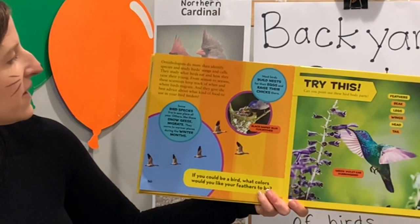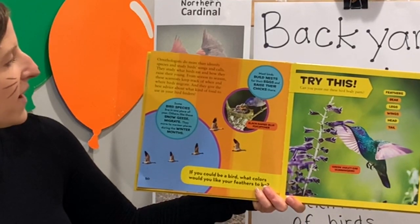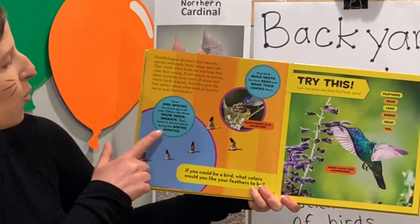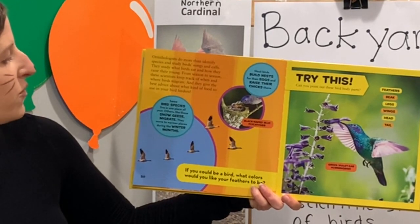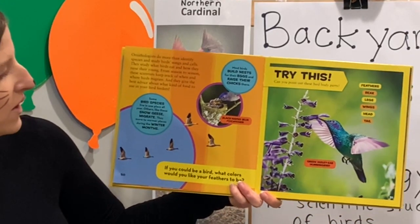They also study what the birds eat and how they raise their young. From season to season, scientists keep track of when and where birds migrate. They give the best advice about what kind of food to use in your bird feeders. Some bird species live in one place all year; others, like the snow geese, migrate — which means they move to warmer places during the winter. Most birds build nests for their eggs and raise their chicks there.